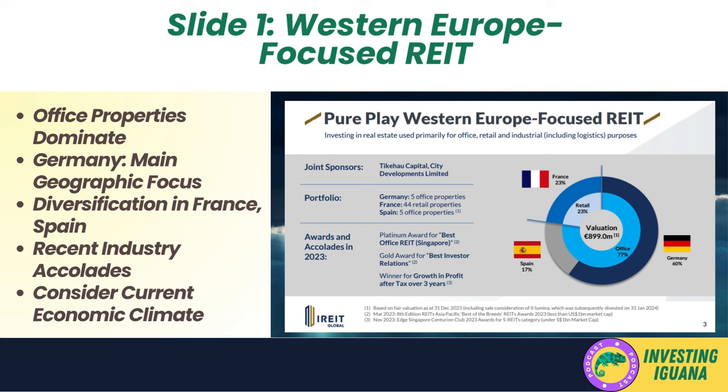The presence in France and Spain diversifies the portfolio, potentially mitigating risks associated with market fluctuations in a single country. The REIT's recent awards, including a Platinum Award for Best Office REIT Singapore and a Gold Award for Best Investor Relations, indicate recognition within the industry and could be a positive signal to investors about the management's capabilities. Investors should consider the current economic climate in Europe, including interest rates, and evaluate the strategy of focusing on office and retail properties in the context of evolving market trends such as remote work and e-commerce. Overall, the REIT's strong valuation, geographic focus, and recent accolades suggest it could be a solid investment for those seeking commercial real estate exposure in Western Europe.